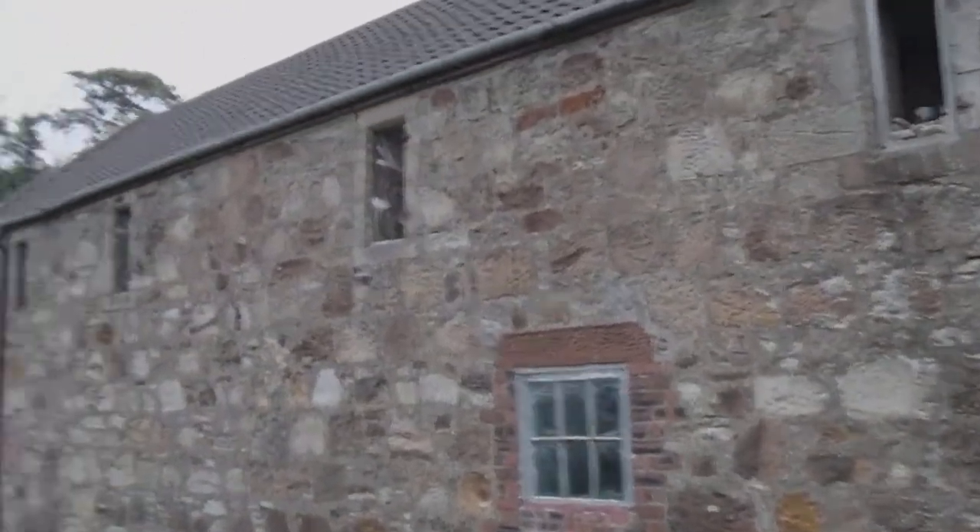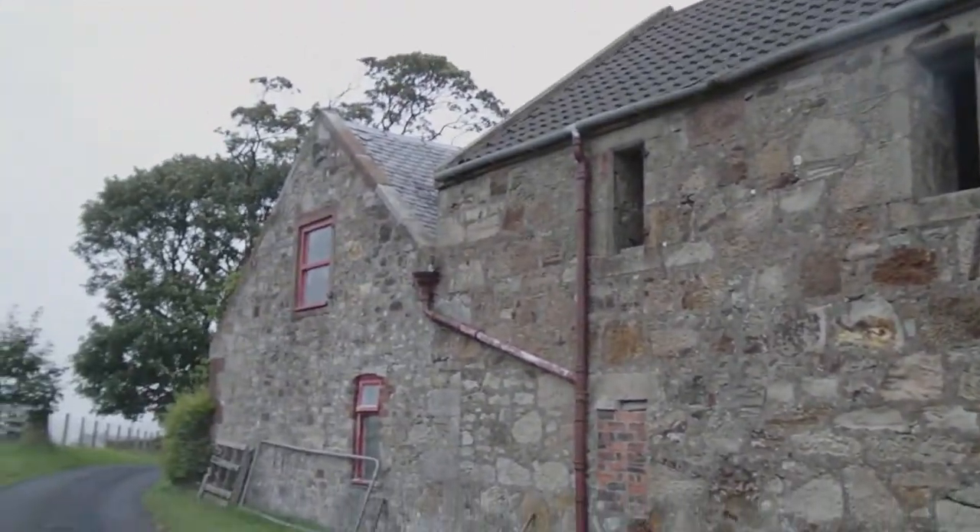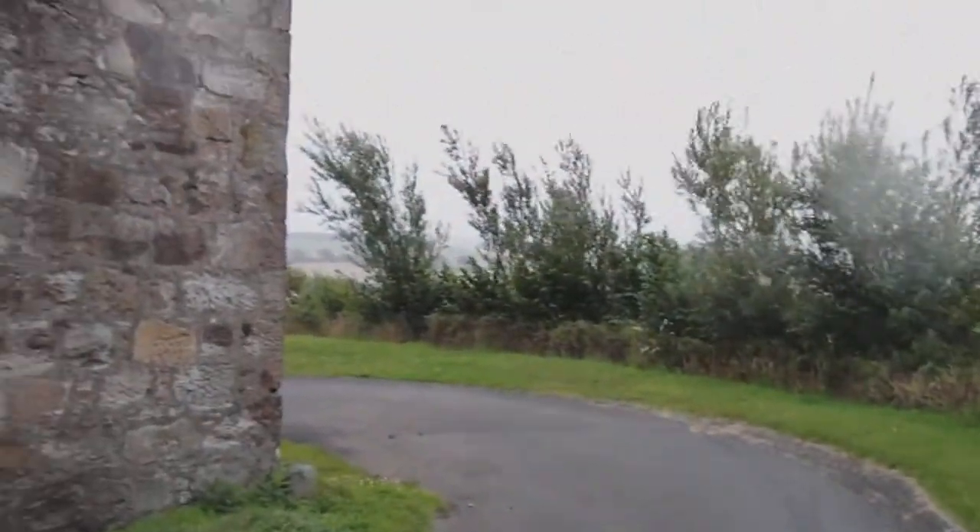All the windows here are going to be kept with a new one just right in the middle of the shot at the moment for the kitchen window. So that's just about it for the outside.